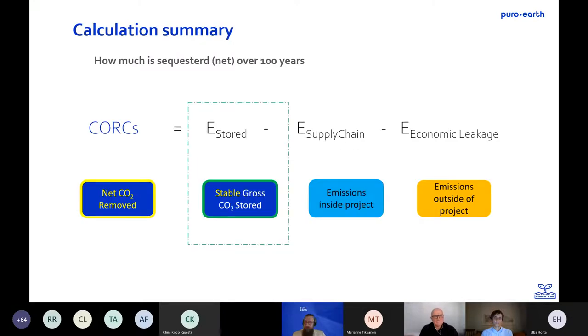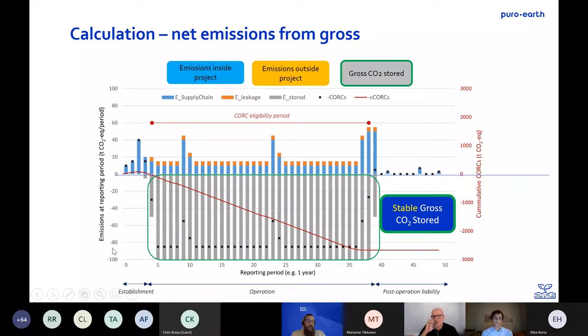Turning to how all this is calculated, how people can be paid, and how we're quantifying things. I'd like to focus on stable gross CO2 stored. Our net CO2 removed — the cork itself, the tonne of carbon dioxide equivalent — is what people will be paid on. This illustrative example gives a flavour for how things could be calculated for a typical project. We call these supply chain emissions: emissions associated with actually setting up the production facility or setting up the activity.